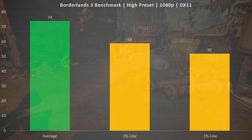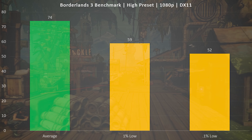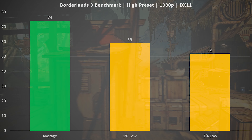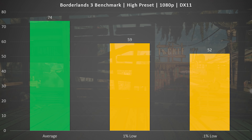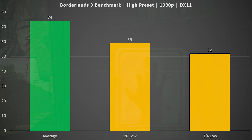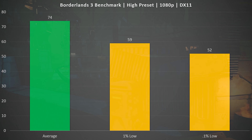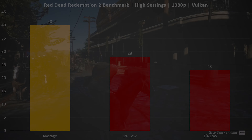Borderlands 3 gives us a bit more consistency, with an average frame rate of 74, a 1% low of 59, and a 0.1% low of 52. With all those numbers in a relatively narrow range, that tells us we're getting a very consistent frame rate — you're not seeing stutters or big drops at all, which makes this a very consistent and enjoyable experience.